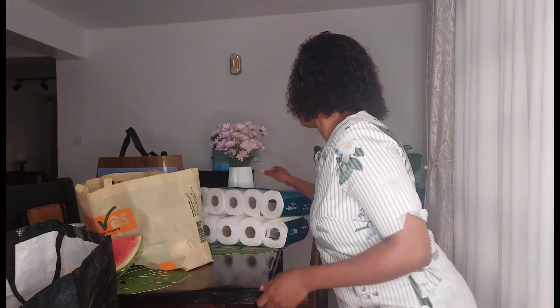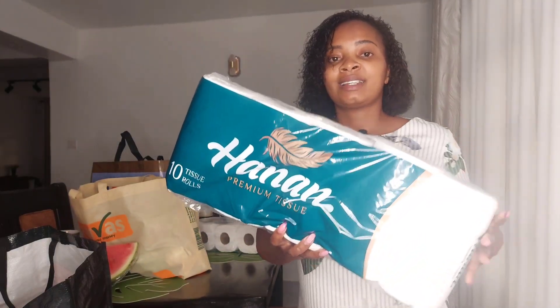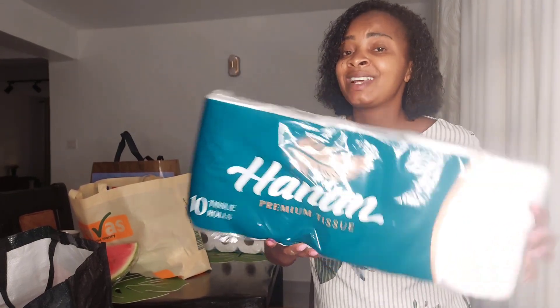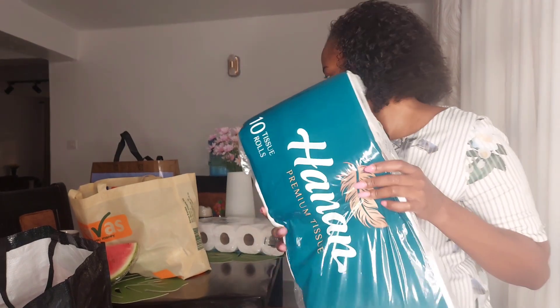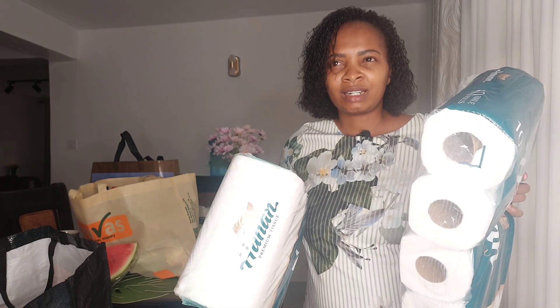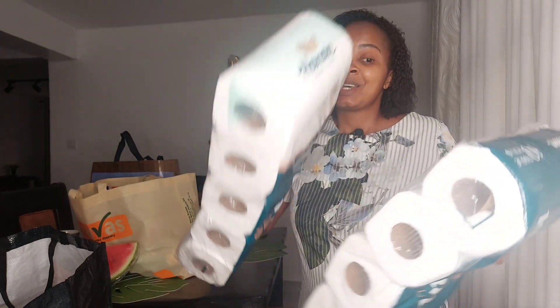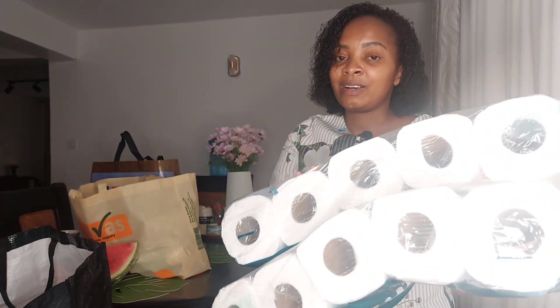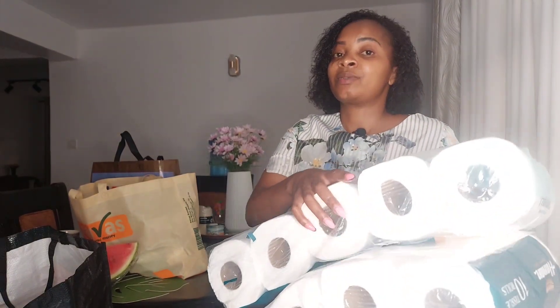I also got Hanan tissues — I'm currently a fan of these. I previously got a 15-pack of Tenner tissues and they're not as soft as Hanan. This 10-pack was on offer, going for around 425 shillings, so I got two. The 15-pack was going for 800-something. I decided to get the two packs because together they give me a 20-pack for almost the same price as the 15-pack, so I saved and got more tissues.